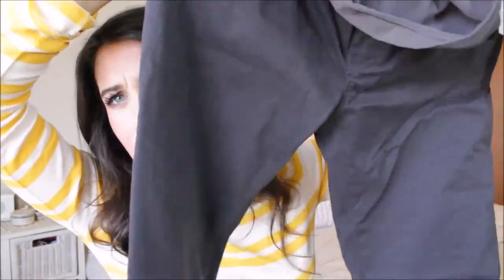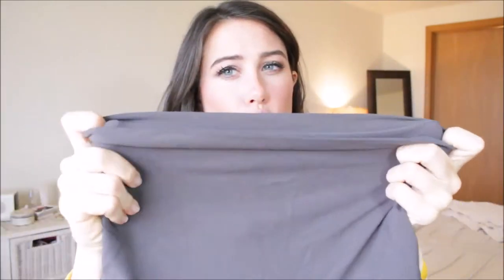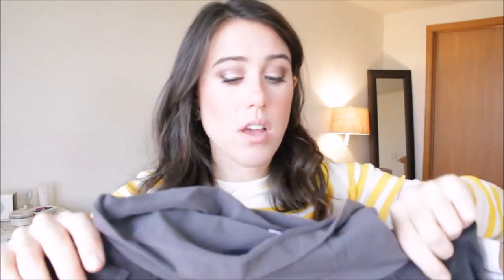Also from A Pea in the Pod, I got gray twill skinny pants. They're more of a twill pant than a denim jean, so great for work. They have a full panel that's soft and super stretchy — not uncomfortable at all. I really like how A Pea in the Pod jeans fit my body, so I'm really happy with these too.